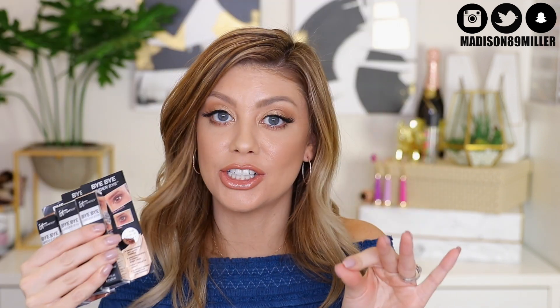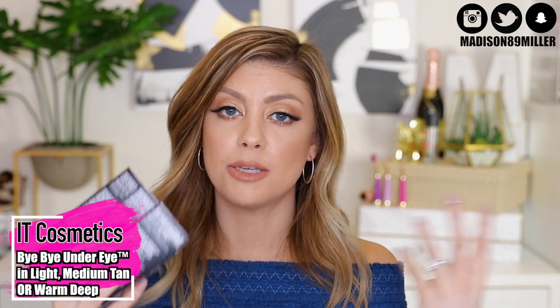Here's a full coverage concealer — the one I got in my glam bag — the It Cosmetics Bye Bye Undereye. You have a chance of getting one of three shades depending on your skin tone: Light, which is an ultra fair shade; Medium Tan, which has a warm medium undertone; or Warm Deep, which is a deep rich undertone. These are not only full coverage, they also have anti-aging benefits. A little bit goes a long way — it will take you forever to get through this tube. It is super full coverage. My mom uses these on an everyday basis and is already texting me to restock on her Bye Bye Undereye in medium.